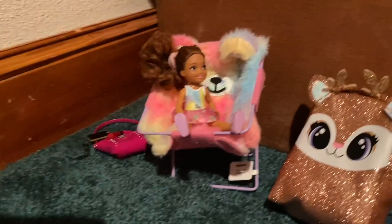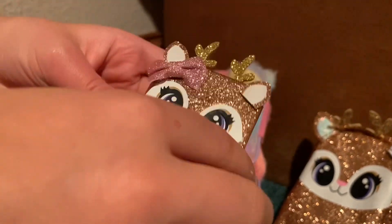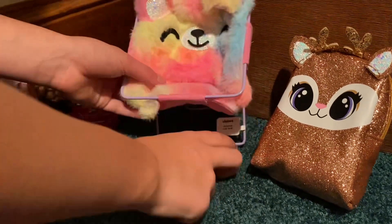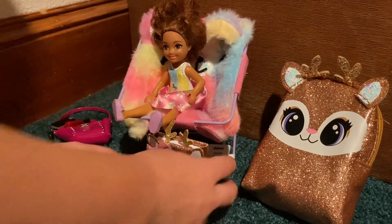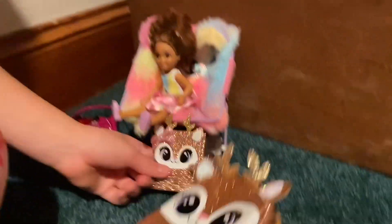And then we have this cute little deer notebook — that was $10. And we have a little matching backpack here, and it was $15. It's a cute little matching deer backpack.